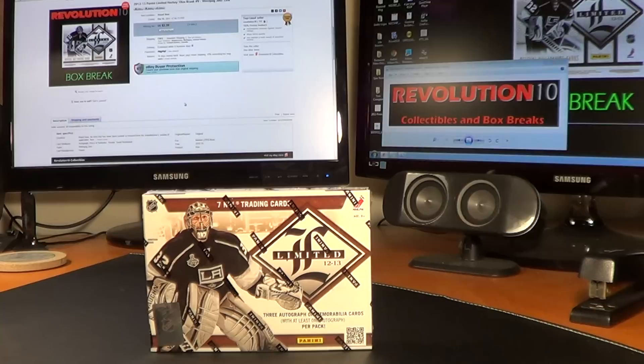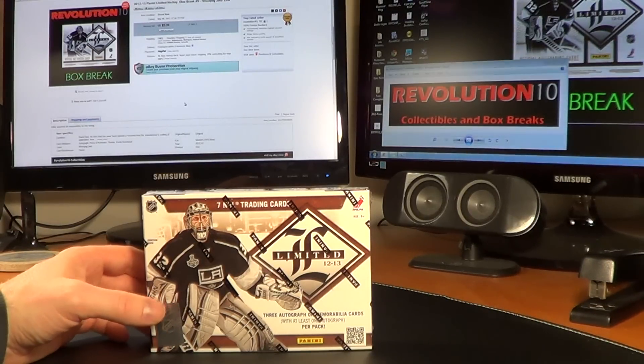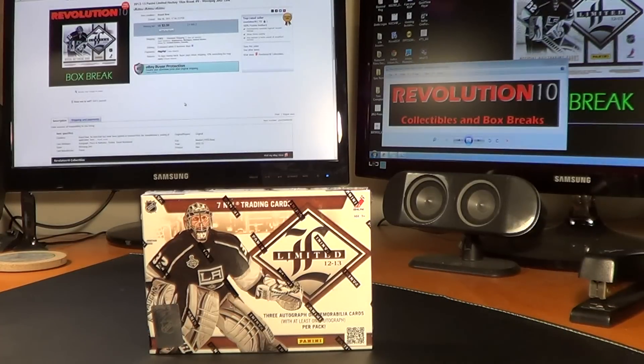How's it going everybody? Revolution 10 Collectibles here, doing the 2012-13 Panini Limited number 9 break.